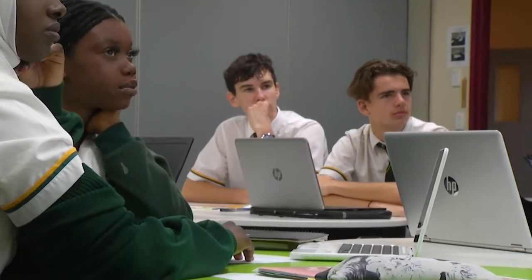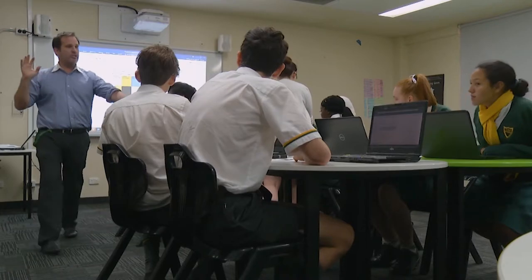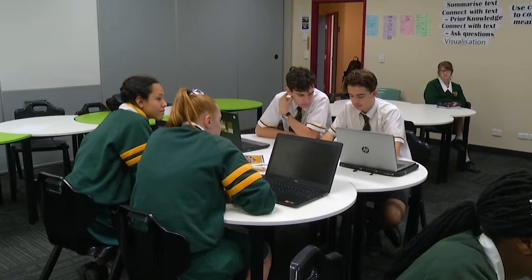Students who study history are able to learn about the past and understand how it has shaped our world today. It's an extremely interesting and rewarding subject. We hope you'll give it a go.